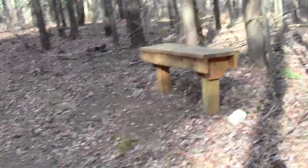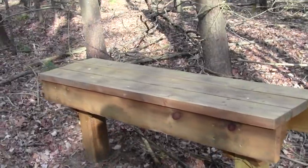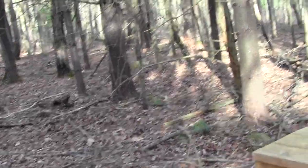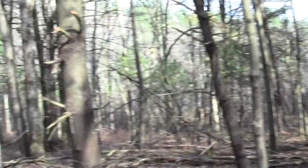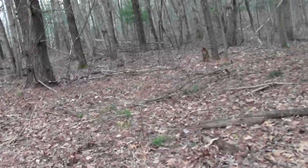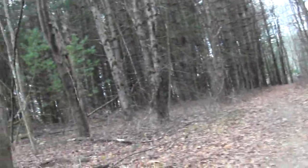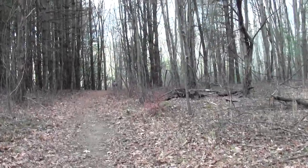Here's yet another one of their charming benches — each one is sort of unique. Now we seem to be hitting another pine zone with some actual fragrance.